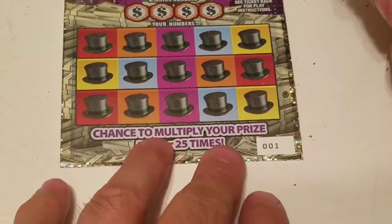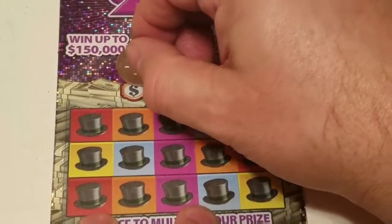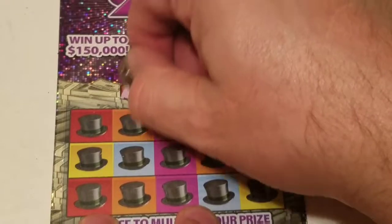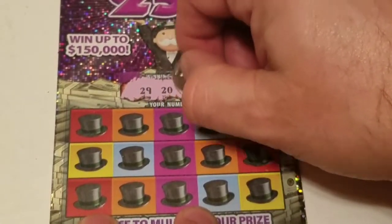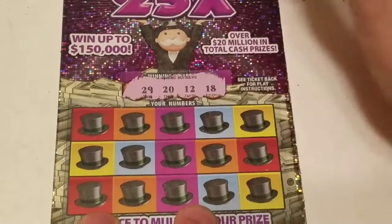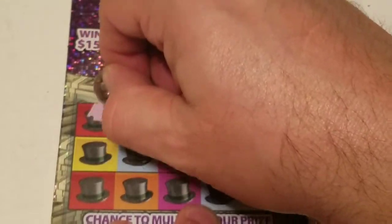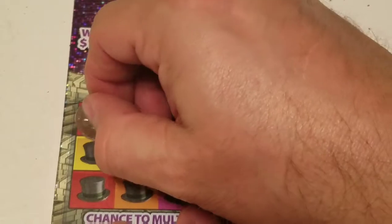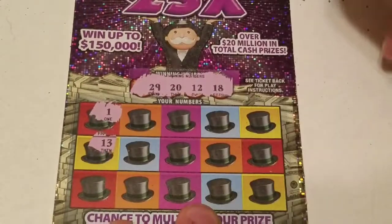Here we are with ticket 001 — we'll see if that can make a difference. Numbers: 29, 20, 12, and 18. Number 1 for Darlene and Terry Lee — same number as the ticket. 28, 13.